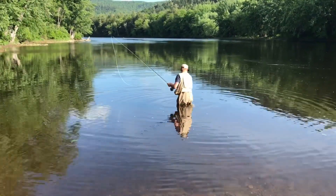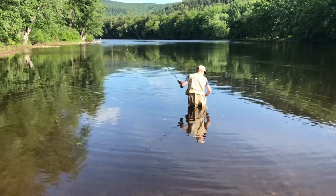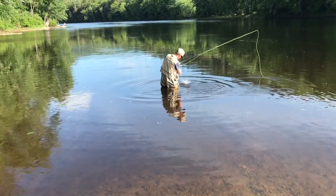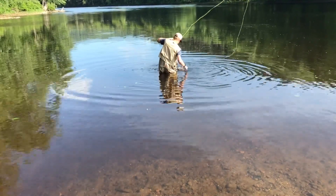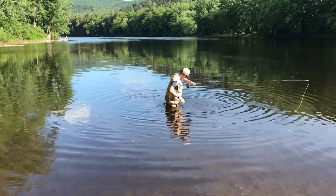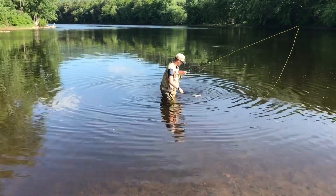All right, what do we got there? A rainbow. A brookie. Whoa — a trout! It's a trout, another one. Okay buddy, come with me. All righty.